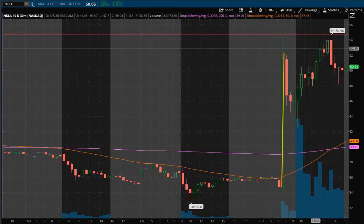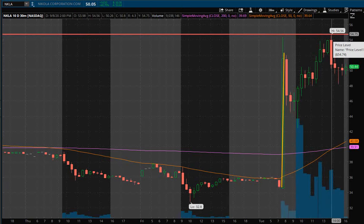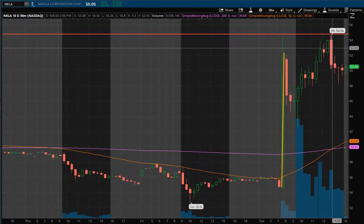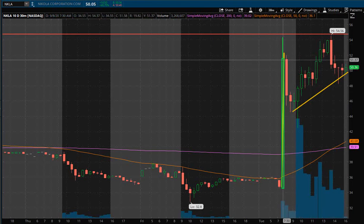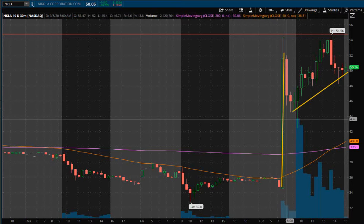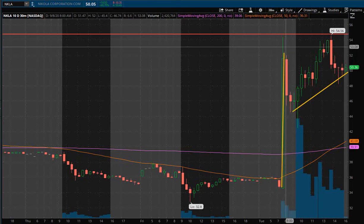The price has gone into more of a consolidating fashion. It did pop up to that $55 briefly, right about 2 o'clock a little after 2, and that's where it started to slide. That makes sense because overall markets right about that time were really starting to give up any bullish trend. So the price has gone into more of a consolidating fashion with a nice trend going up, and the main area of resistance is going to be right at the $52 area.